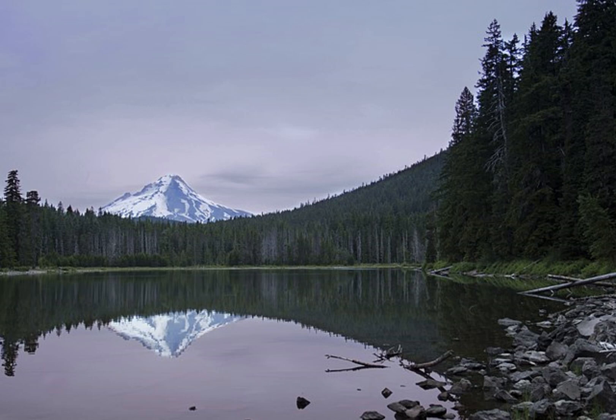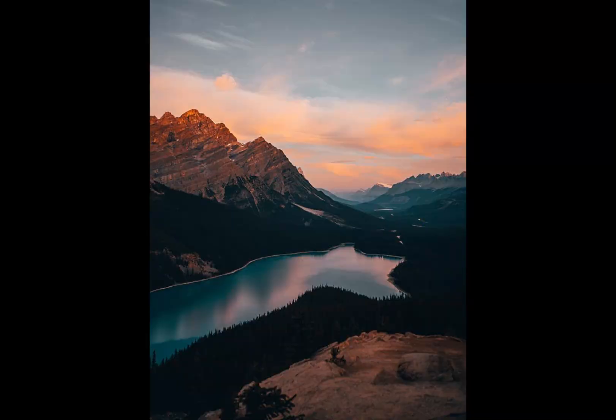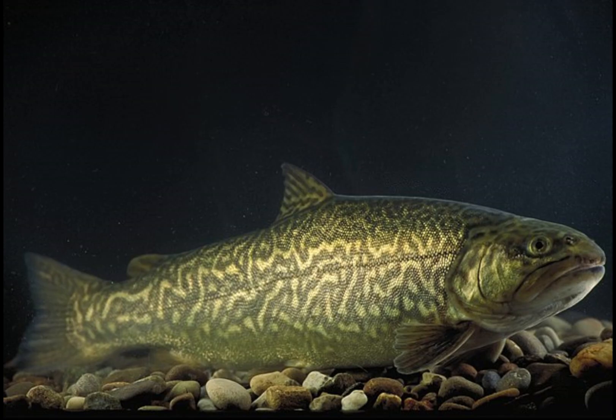Many of us probably know a lake which is pretty isolated from other bodies of water, whether it's just not connected to any rivers, or it's in the mountains in the middle of nowhere. Many of these lakes still have fish, which begs the question: how did these fish get there?